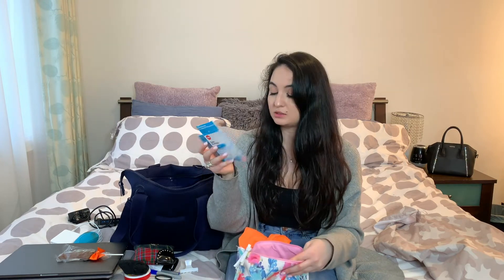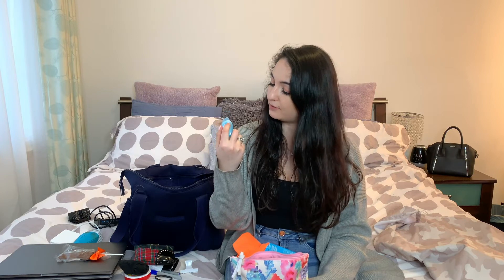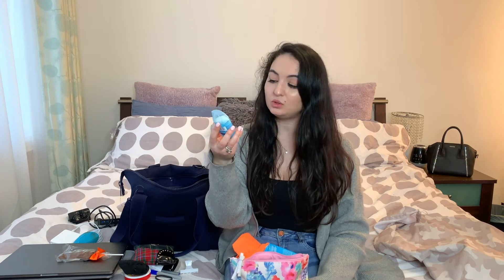Also in the pouch: Nivea Essential Lip Balm in transparent, band-aids — because in spring and summer I like to wear pretty shoes that don't feel great on my feet — hand sanitizer from Bath and Body Works in Iced White Pomegranate, and another deodorant, the Secret deodorant in Cool Water Lily.